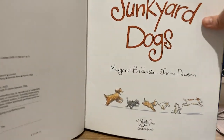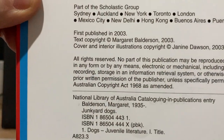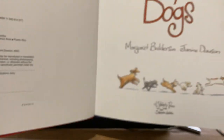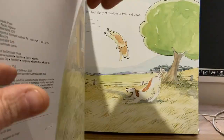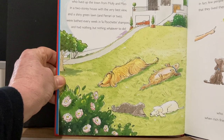We open up and look at this page here. It's called the imprint page and, if you can see, it was printed in 2003, so the book's 17 years old. Junkyard Dogs — that's the title page. And let's start the book.